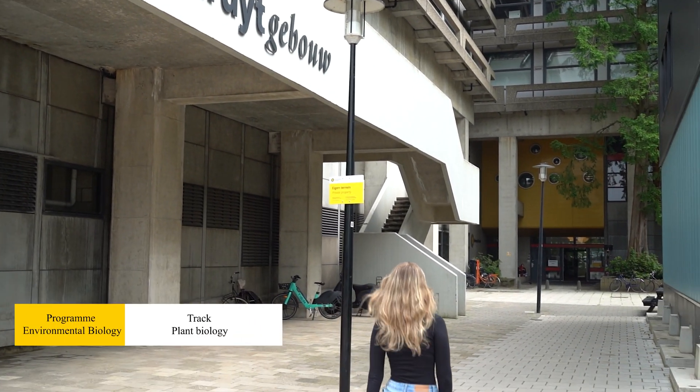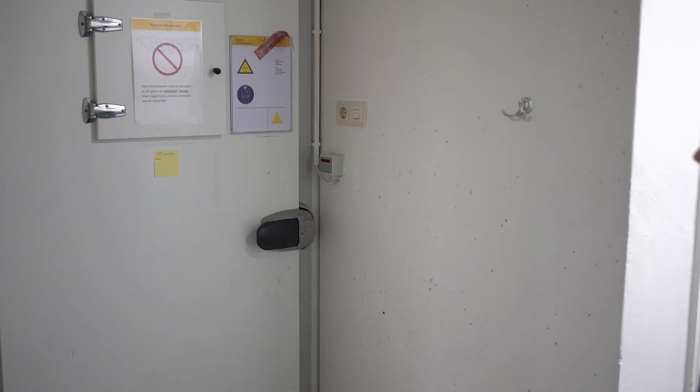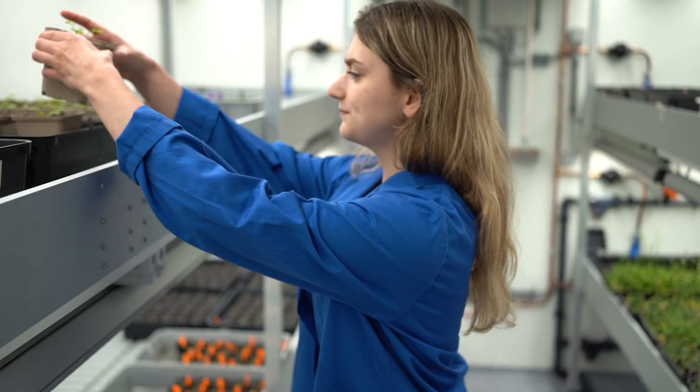In the master's program Environmental Biology, you learn to understand how plants, animals and microbes function. We study these biological processes at different organization levels of life, from genes and cells to entire ecosystems.